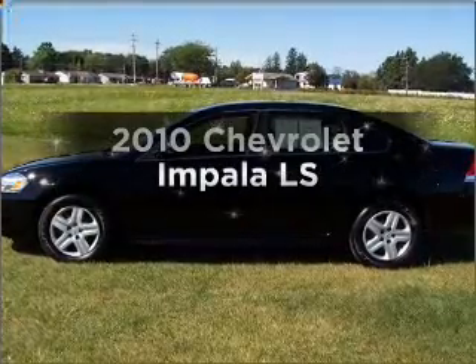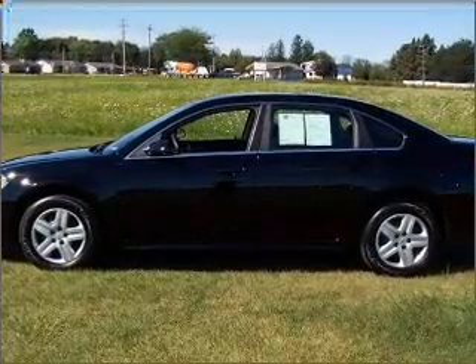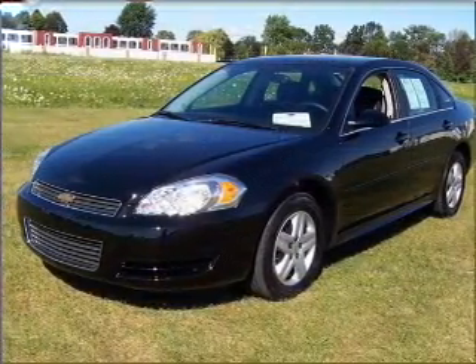Imagine yourself in this 2010 Chevrolet Impala. If you're looking for a first-rate auto, this one could be yours today.